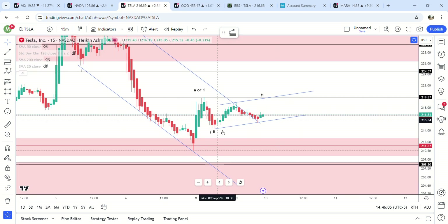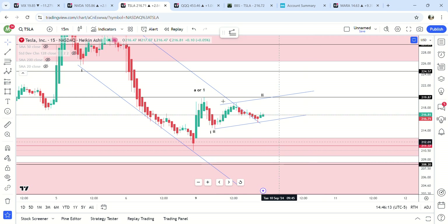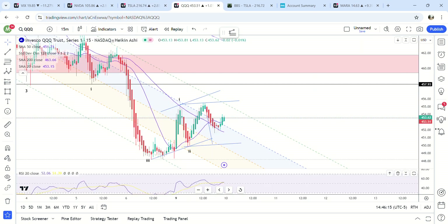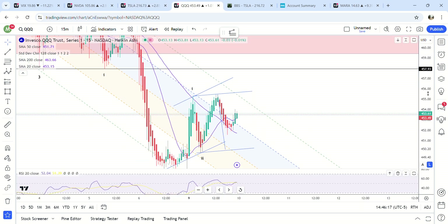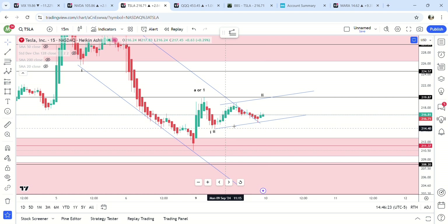Also, if this were a first wave and we're making a second wave down like this, then I would expect QQQ to kind of be in the same pattern. But you can see here we made a higher high after the move down, so that makes me think that this is not a first wave down — this is likely a retracement.